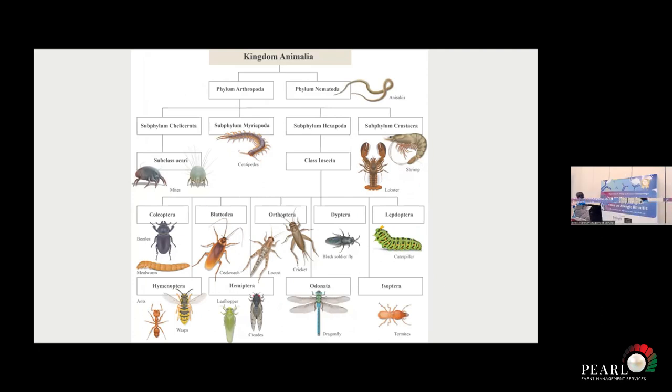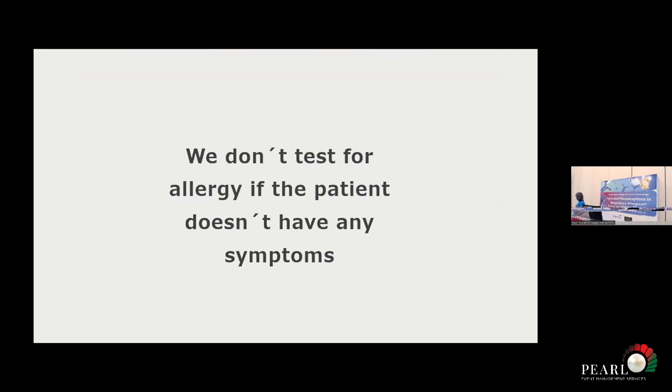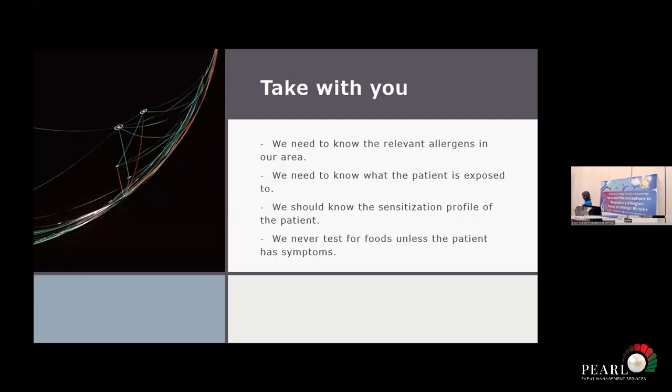The same applies to dust mites and shrimp or lobsters, because the patient might be sensitized to tropomyosin — Der p 10 — which is present in many seafoods. So this is a very important message: unless the patient has symptoms with foods, we don't test for foods. We need to know the relevant allergens in our area, know what the patient is sensitized to, and ideally have the full sensitization profile of our patients. It's tricky because component testing isn't fully available in the country, but ideally we should use it to diagnose and treat our patients. We should never test for food allergy unless a patient has symptoms with foods.